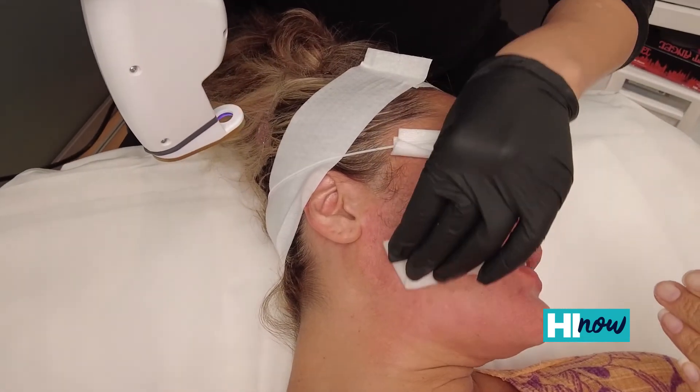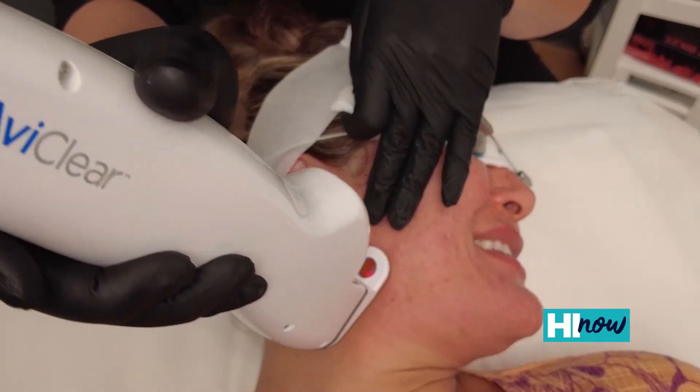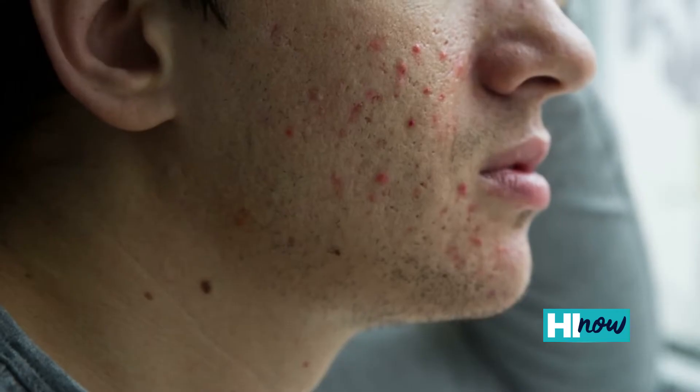Because the laser wavelength is so specific to sebum, any skin type can undergo this. That can be very helpful for teenagers, and it can be life changing for them as well — especially people who have severe acne and they really struggle with it.